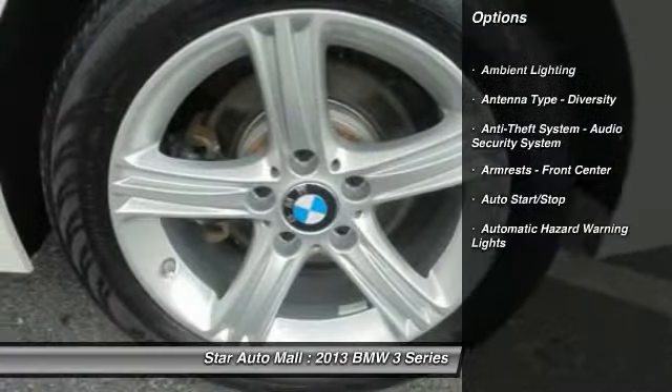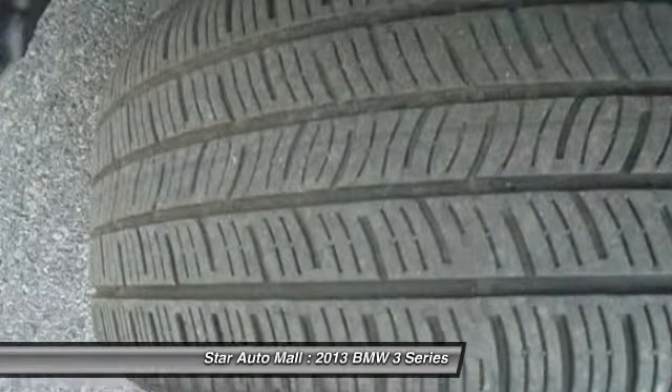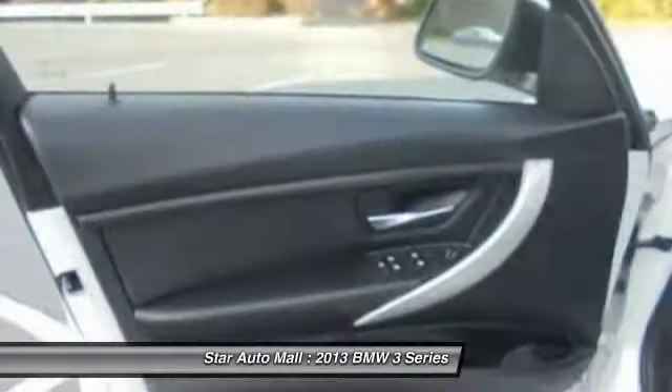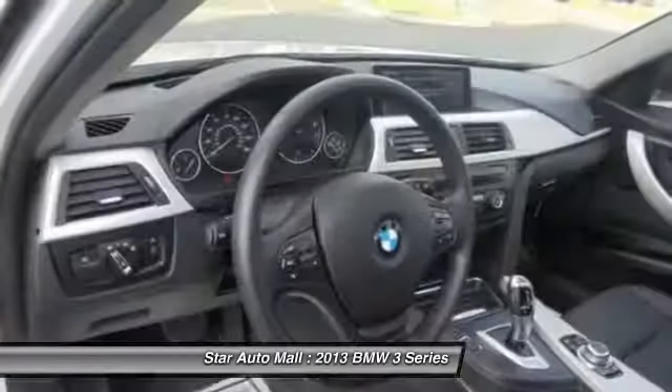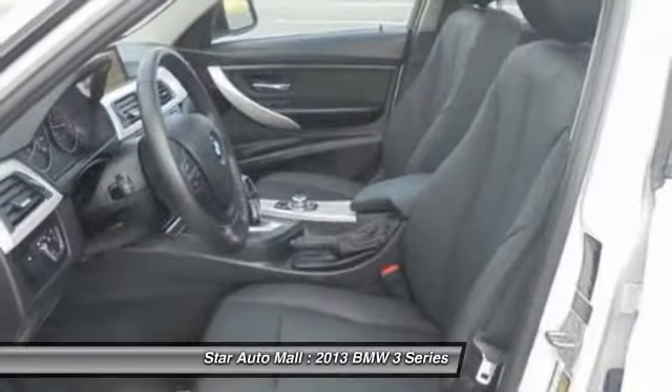Cruise control, AM-FM stereo radio, clock, child safety locks, power brakes, fog lights, power windows, daytime running lights, cargo area light, single disc in-dash CD player.